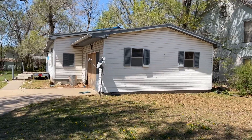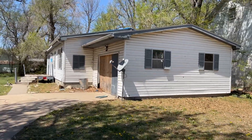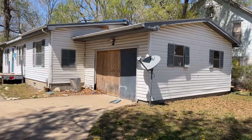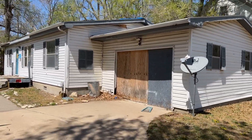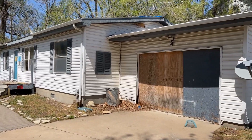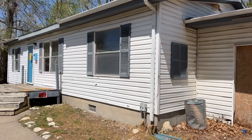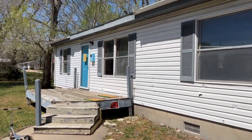Good afternoon friends. I am over here at another auction we have coming on, and this is at 127 Residence here in El Dorado. Now this home needs a lot of work. It is a three bedroom, two bath.